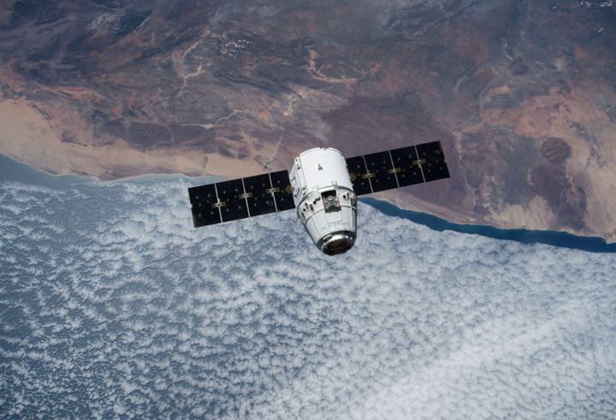== Post-launch flight test == After the separation of the second stage, SpaceX conducted a flight test and attempted to return the nearly empty first stage of the Falcon 9 through the atmosphere and land it on a 90 by 50 meter floating platform called the autonomous spaceport drone ship. The unmanned rocket technically landed on the floating platform, however it came down with too much lateral velocity, tipped over, and was destroyed.